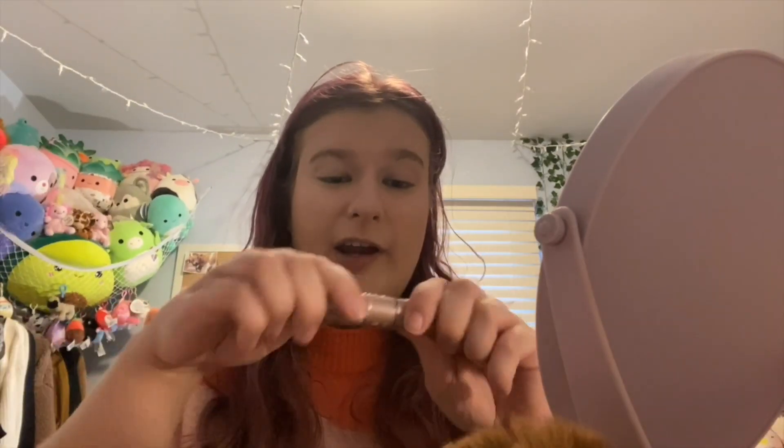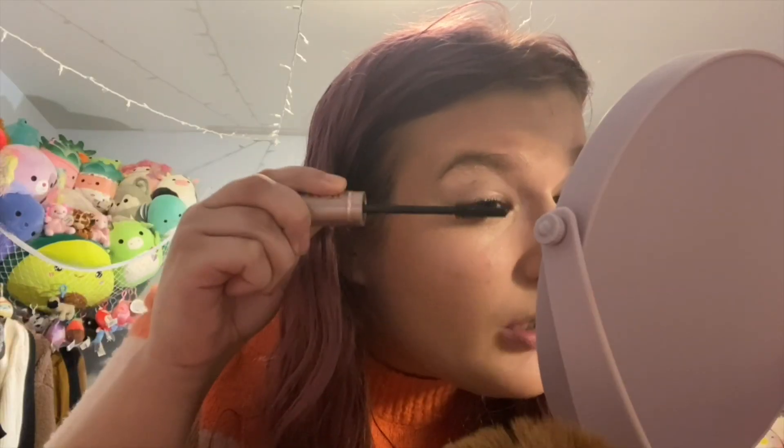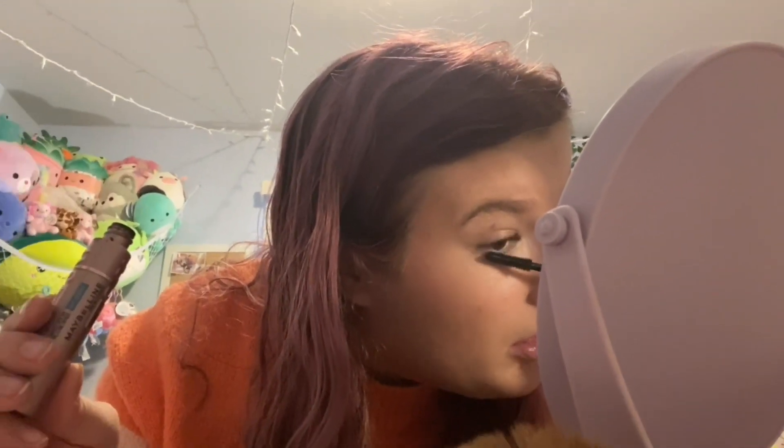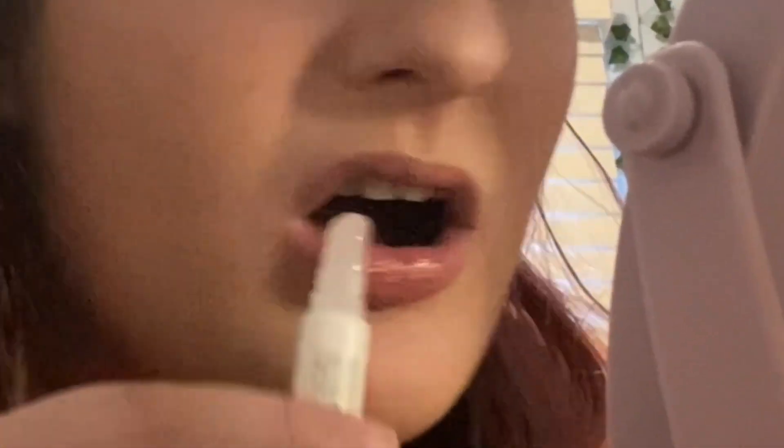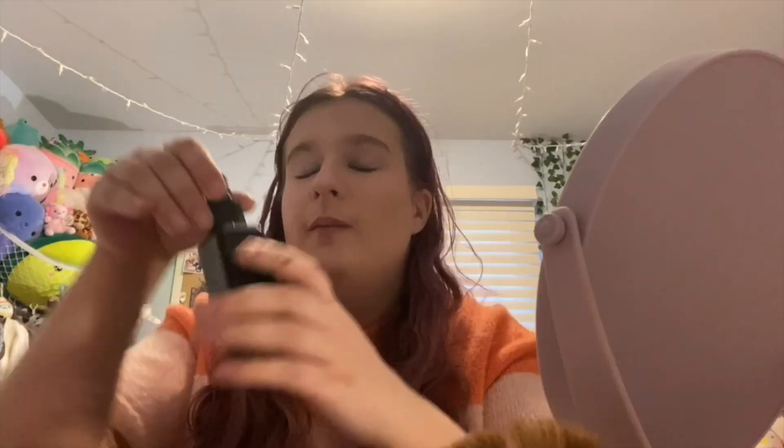I apply the mascara and usually put more on the ends of my eyes — just on the edge lashes. The last step is lip products: I use the Burt's Bees tinted lip balm in Hibiscus, then add a little gloss with this Bath and Body Works Peppermint Patty lip gloss for extra shine. And the very last step is more setting spray.